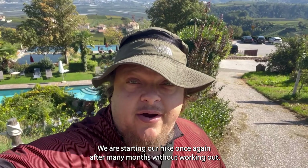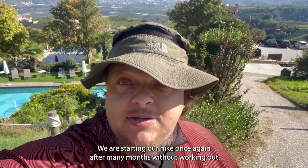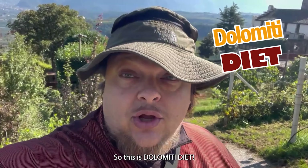We are starting our hike once again after many months without working out. So this is Dolomiti Diet.